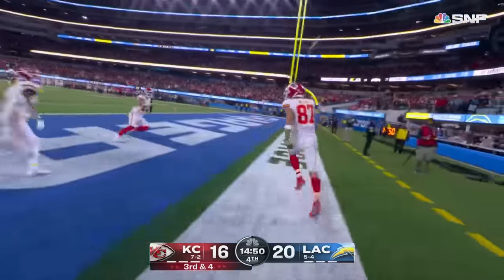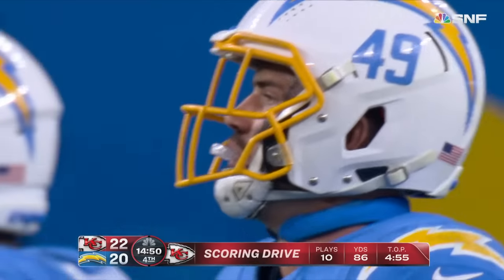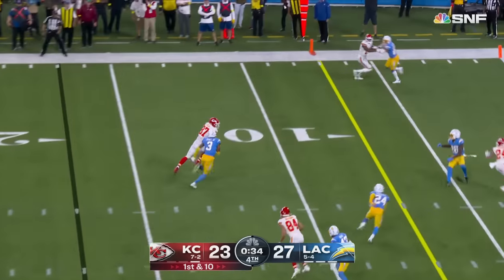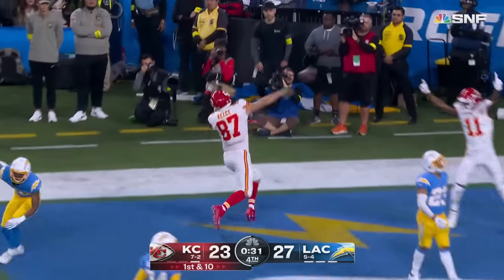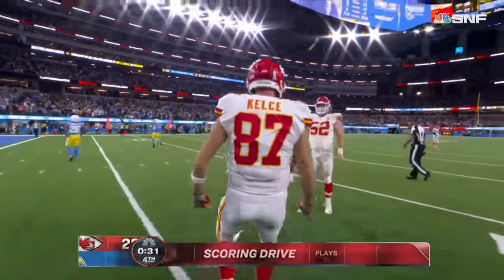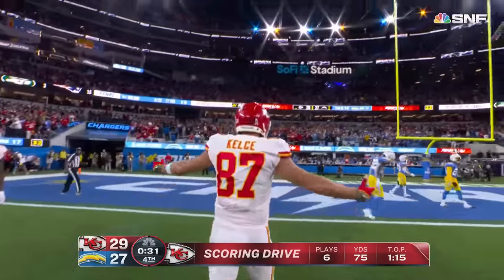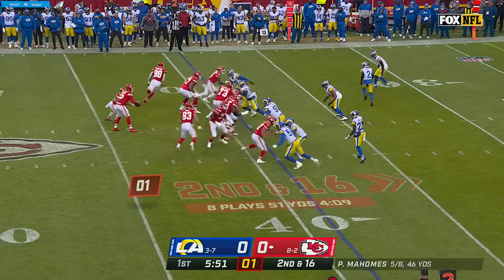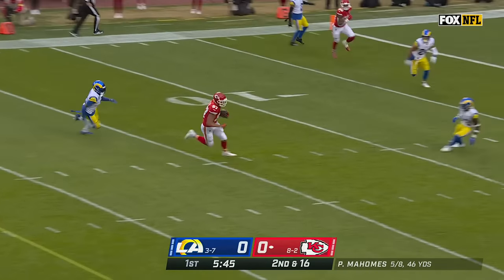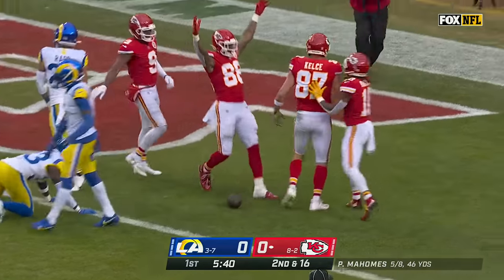Kelsey's done it again. Mahomes to Kelsey gives the Chiefs the lead. Kelsey alone on the right, coming across to the left on the run — Kelsey, touchdown. The hat trick. Mahomes — a lot of time now, over the middle. He's got his man Kelsey at the 15, gets a block, inside the five and he's in — touchdown, Kansas City.